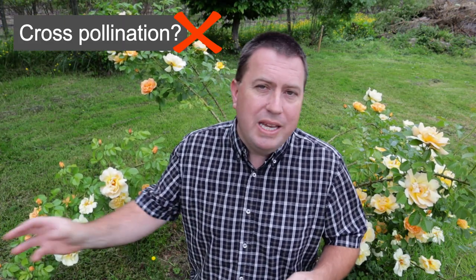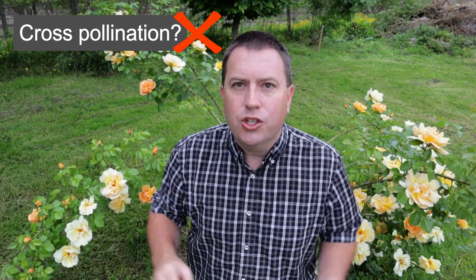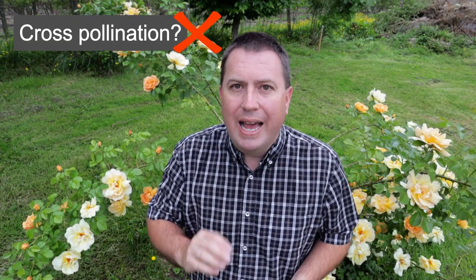The first explanation I want to address is the claim that it's cross-pollination — that bees move pollen from one plant to another and that changed the color of the rose. That is categorically not true, and I'll explain why at the back end of this video.